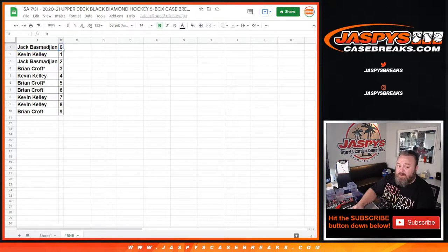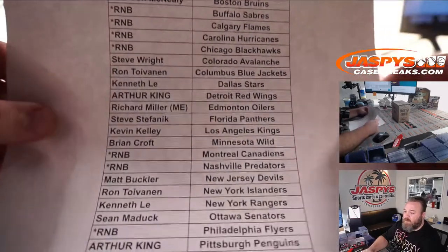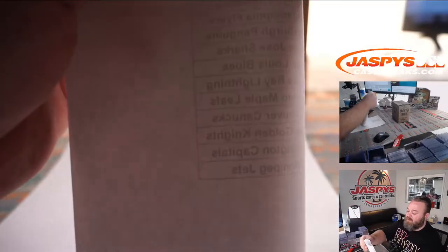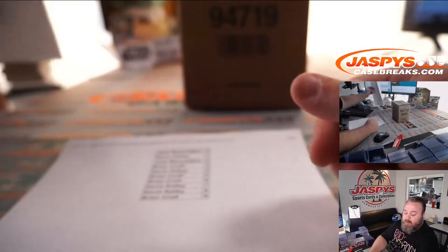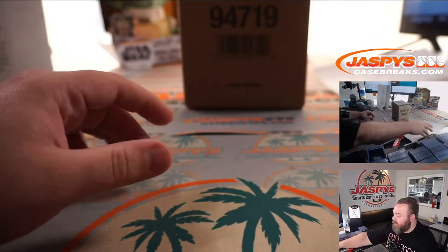Jack Bazmajian with the 0 spot will get any and all redemptions for those teams in the random number block, even known one-of-one redemptions, while Kevin Kelly with the 1 spot gets any live and in-person one-of-ones. And here's that list to finalize. Thanks to everybody for getting in on this, and thanks to those who got in the random number block on helping close it out. And there's those random number block results.